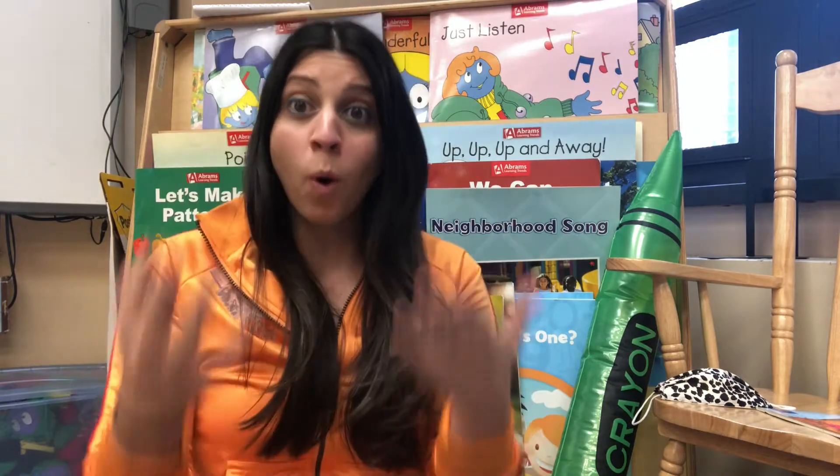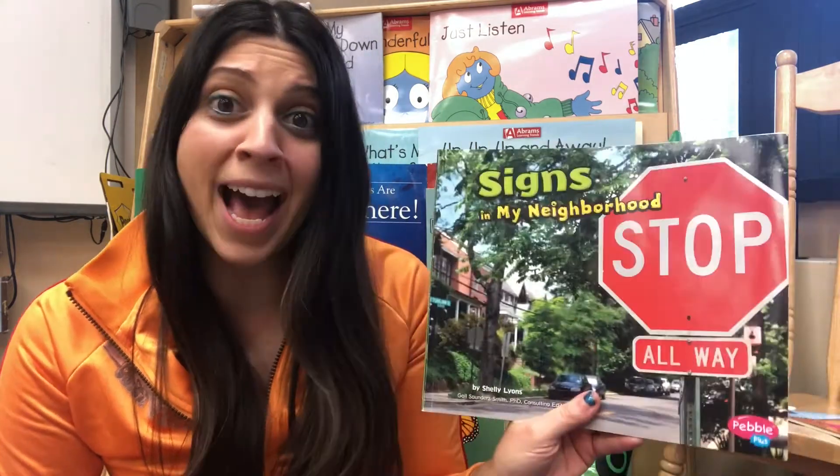Hey everybody, Ms. Farrington here. Yesterday we took a walk and looked at some of the different signs that are in our neighborhood. Today we're going to learn about why these signs are important to us and to vehicles that are traveling in our community. To help us learn about this, we are going to listen to the story, Signs in My Neighborhood.